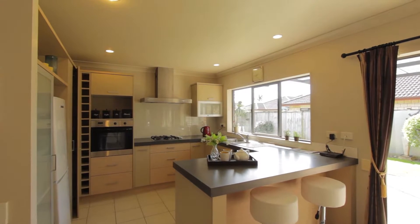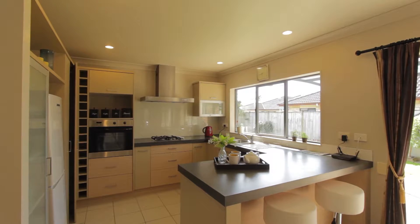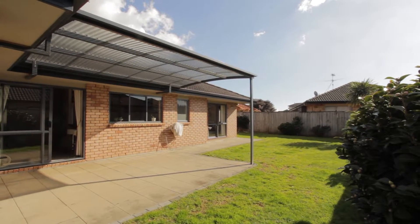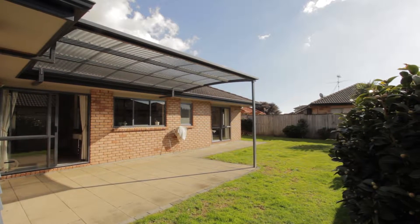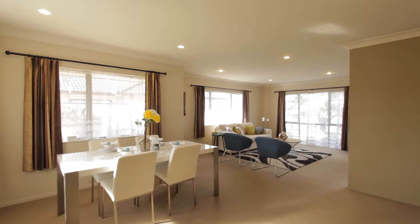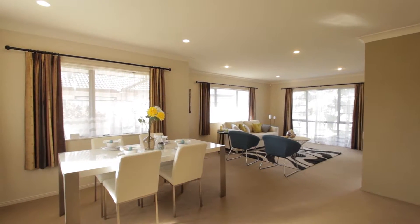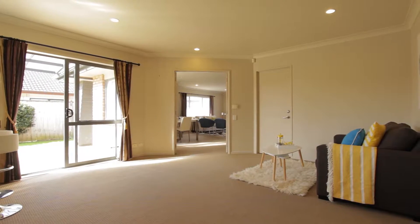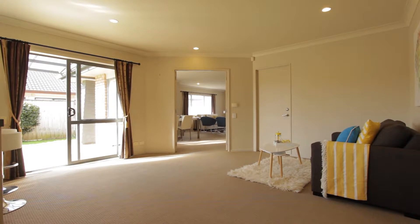The well-appointed kitchen looks out to the north-facing patio and the entertainment area. A fabulous archgola provides shade and shelter. The dining room leads off from the formal lounge which enjoys lots of natural light. A second living area adjacent to the kitchen is ideal if you want a separate space for the kids.